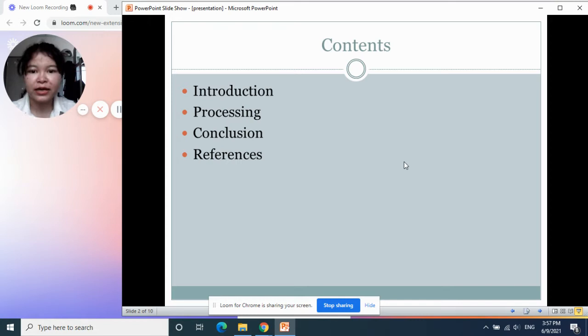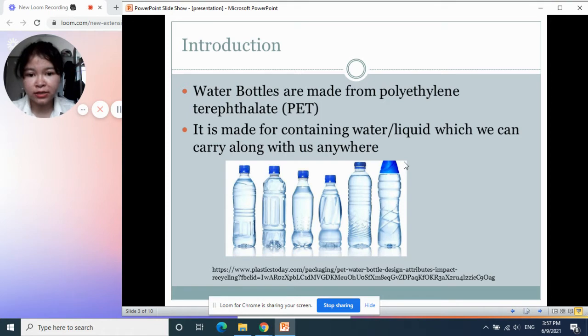Let me explain that to you in this video. Let me start with the introduction. Water bottles are mostly made from polyethylene terephthalate — I mean the drinking water bottles.